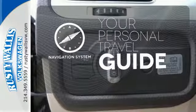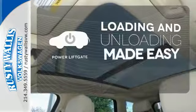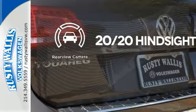It comes with a navigation system to easily guide you to your destination. Loading and unloading your vehicle just got easier with the power liftgate. See objects previously out of sight with the rear-view camera.